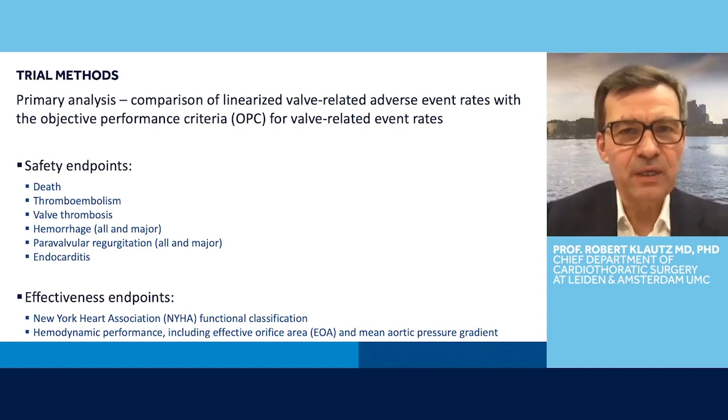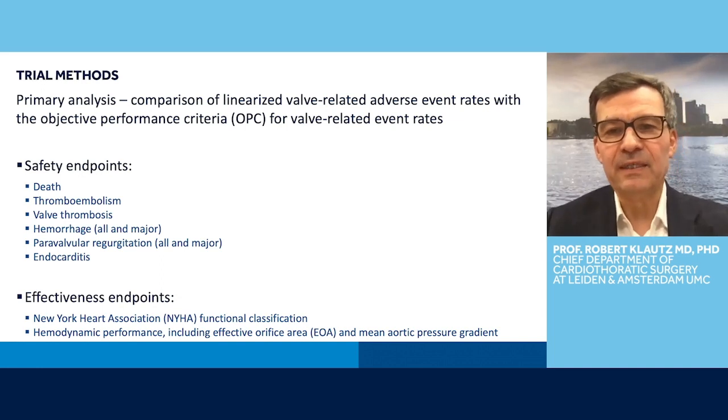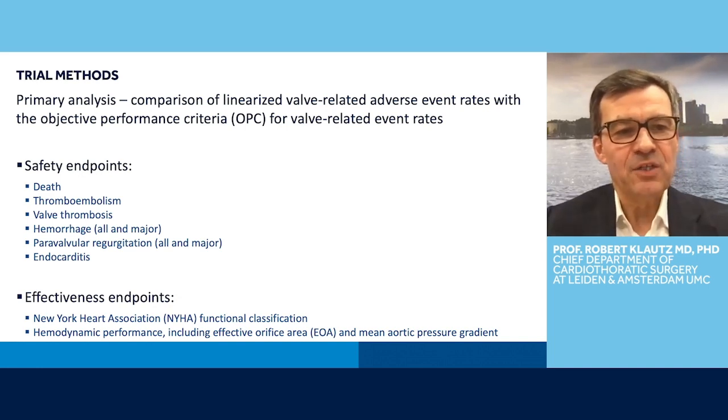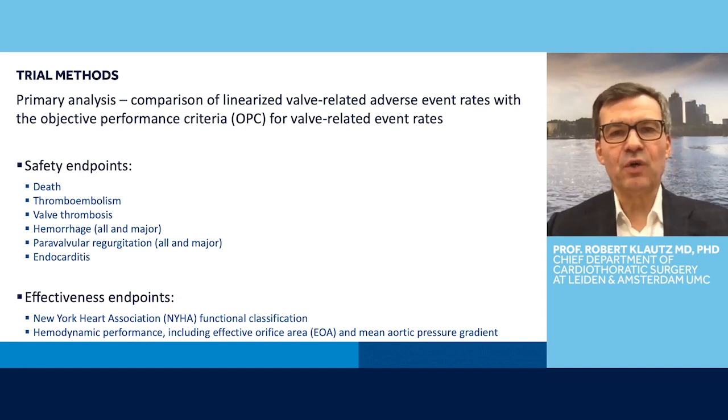Let's talk a little bit about the trial design. The primary analysis was the comparison of linearized valve-related adverse event rates with the objective performance criteria for valve-related event rates. Basically, we compared several endpoints to what's set in the literature as a certain standard. Those standards are called OPC standards. The safety endpoints were death, thromboembolism, valve thrombosis, hemorrhage, paravalvular regurgitation, and endocarditis.